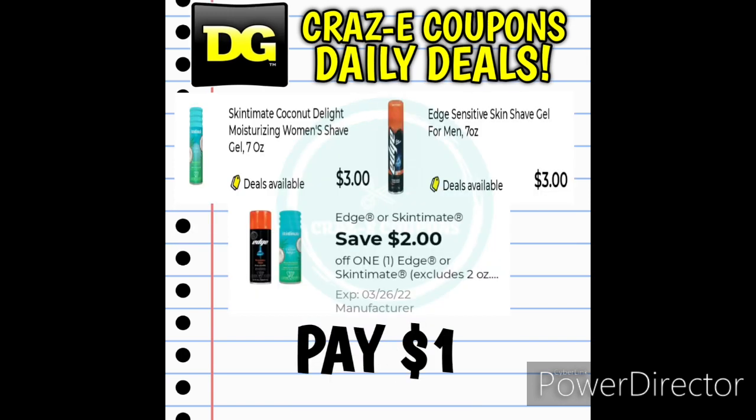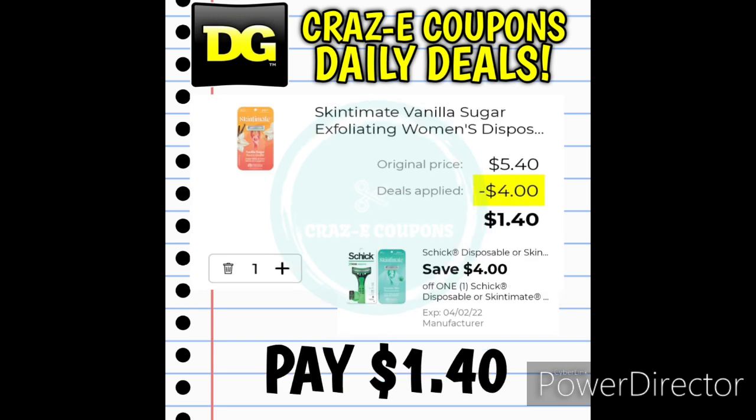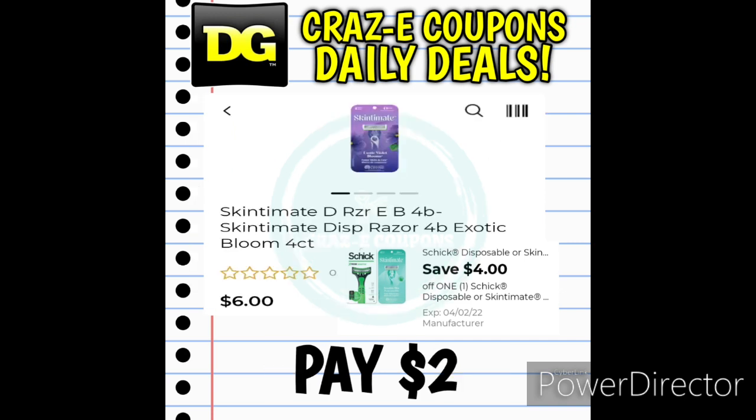We received a $2 off 1 digital coupon for Edge or Skintimate Shave Gels, priced at $3.00 — after the coupon you pay just $1.00. Now, if you can find the Pink Skintimate Shave Gel on clearance for $2.70, after that $2 coupon you'll pay just $0.70. And if you can find the Skintimate Women's Razors Vanilla and Sugar on clearance at $5.40, a $4 off 1 digital coupon leaves you paying $1.40. If you can't find them on clearance, the Skintimate Women's Razors 4-count Exotic Bloom are $6.00 — after the $4 off 1 digital coupon, you pay just $2.00.